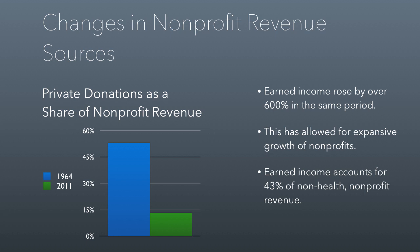It's not because donations are shrinking — Americans give about 2% of GDP. What it is, is nonprofits have just grown. Earned income rose by over 600% during that time period, and this is what allowed for the explosive growth of nonprofits. A lot of that is healthcare-driven, but if you subtract healthcare nonprofits, earned income still accounts for almost half of nonprofit revenue.